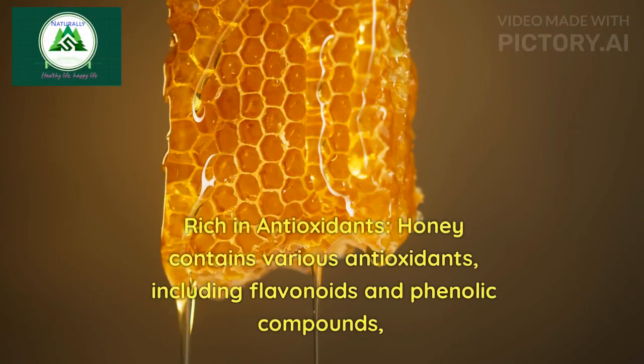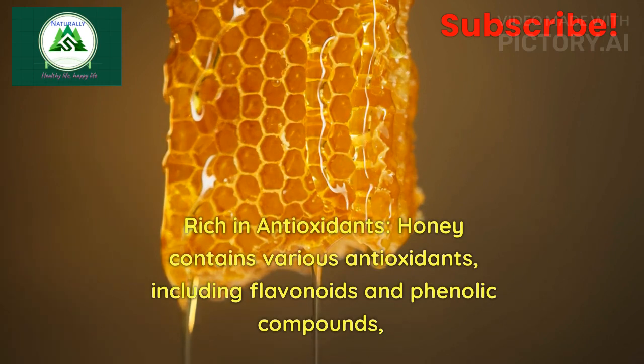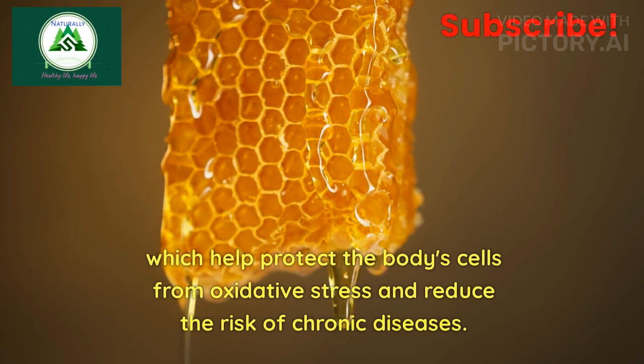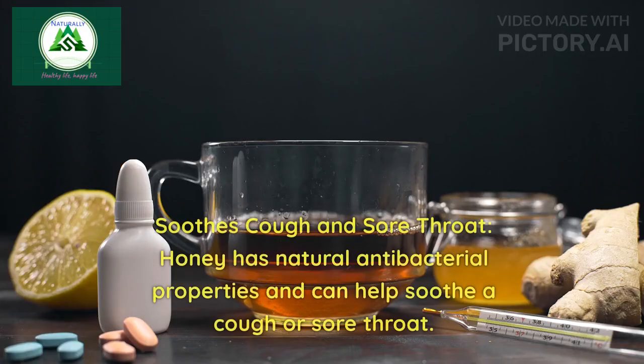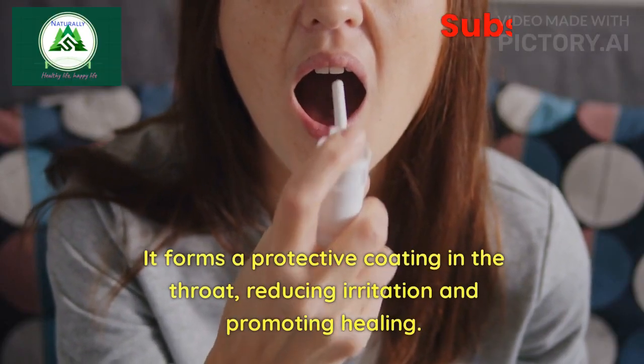2. Rich in antioxidants: Honey contains various antioxidants, including flavonoids and phenolic compounds, which help protect the body's cells from oxidative stress and reduce the risk of chronic diseases. 3. Soothes cough and sore throat: Honey has natural antibacterial properties and can help soothe a cough or sore throat. It forms a protective coating in the throat, reducing irritation and promoting healing.